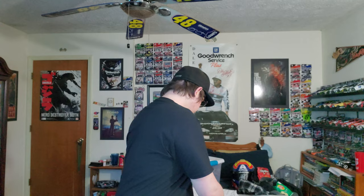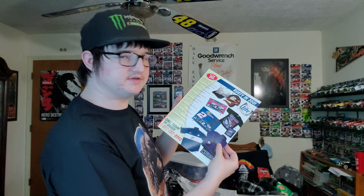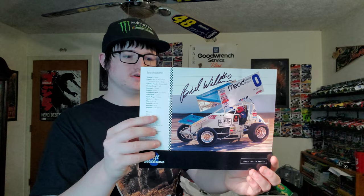Jeff Gordon, Sterling Marlin, a Jason Leffler hero card — rest in peace, man. Some more Jeff Gordon cards, a Jerry Nadeau hero card, more Jeff Gordon, another Ricky Rudd. This is like a catalog for Rusty Wallace in 2001 — they've got some really nice merch. I am such a huge fan of classic retro NASCAR vintage merch. Another Bill Wilburn.